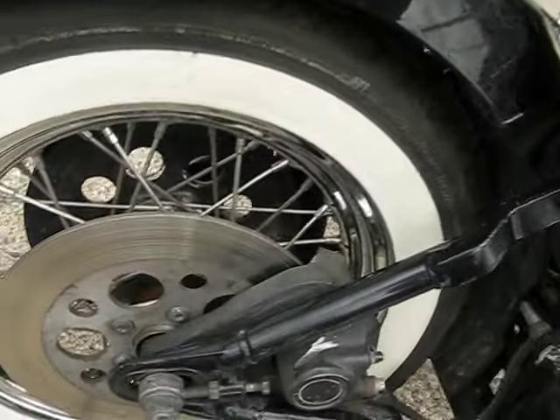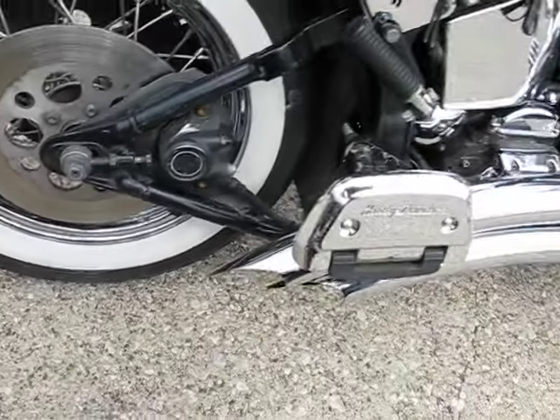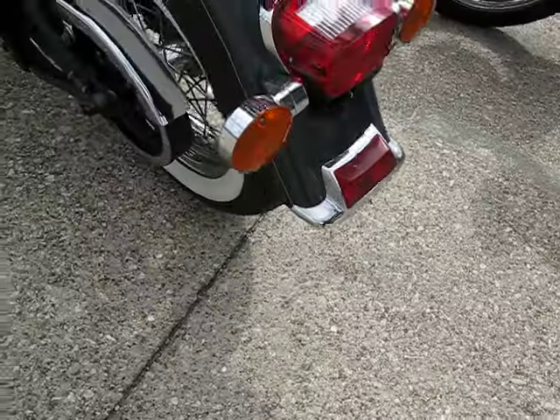The rear spokes and wheels look very nice here as well, again with the white walls. You do have a passenger backrest and luggage rack. Very nice tread on the back wheel.